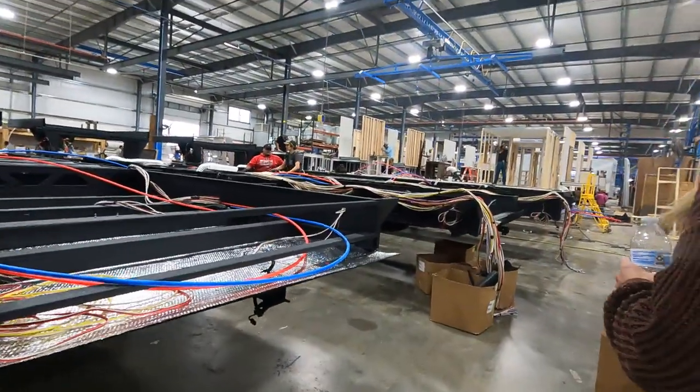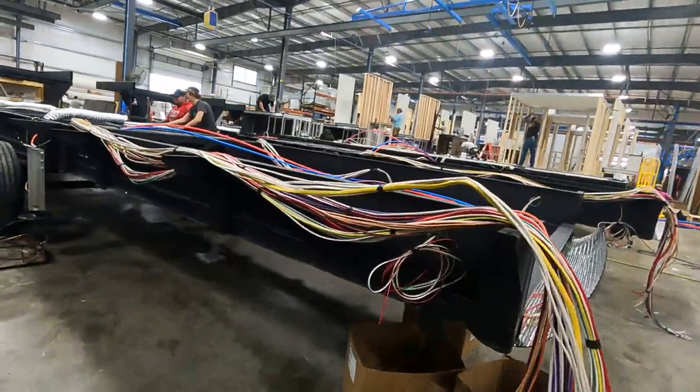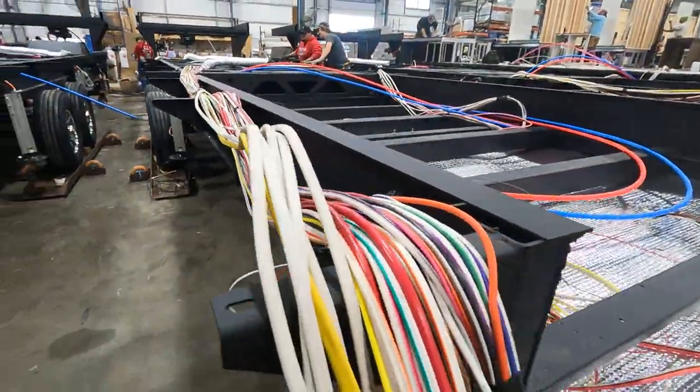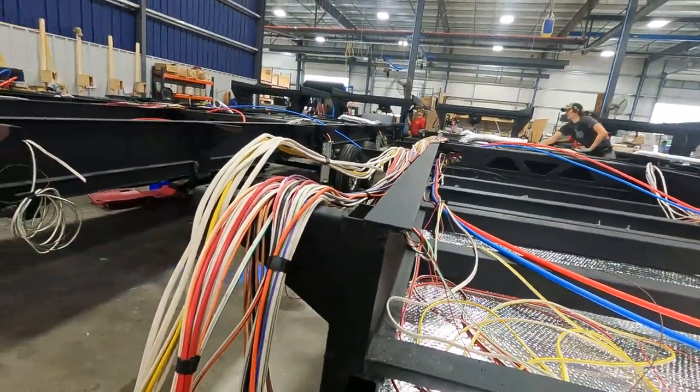We full-time ourselves — we've been full-timing for five years. You can see this is very cool: tech plumbing, which is similar to what you'd have in a home, not the downgraded version that some RV companies do.